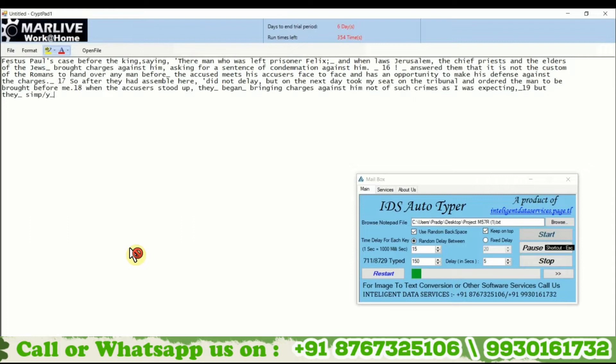In IDS Autotyper we use human AI, which types your pages exactly like a human being, making it safe and untraceable.